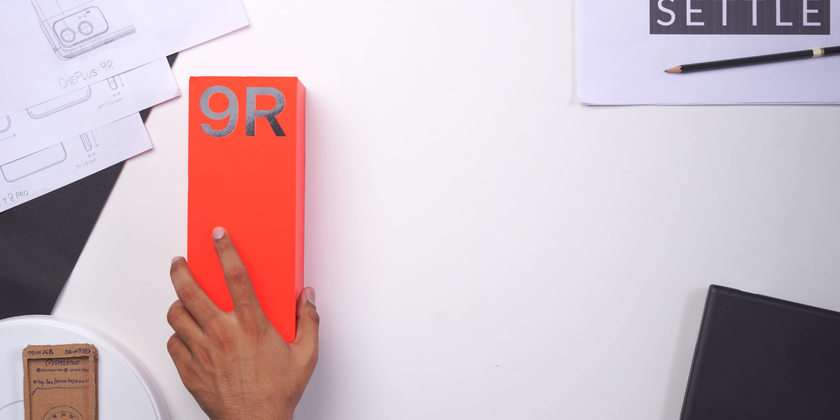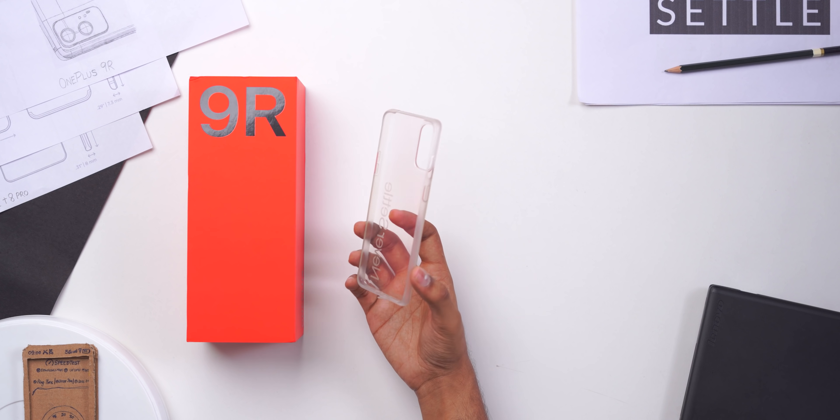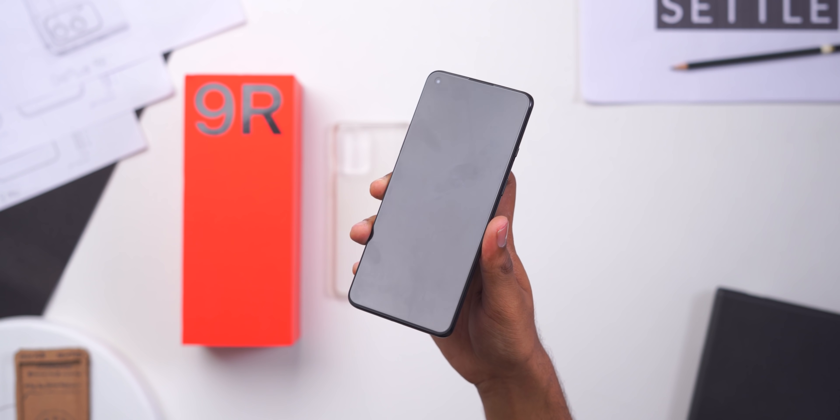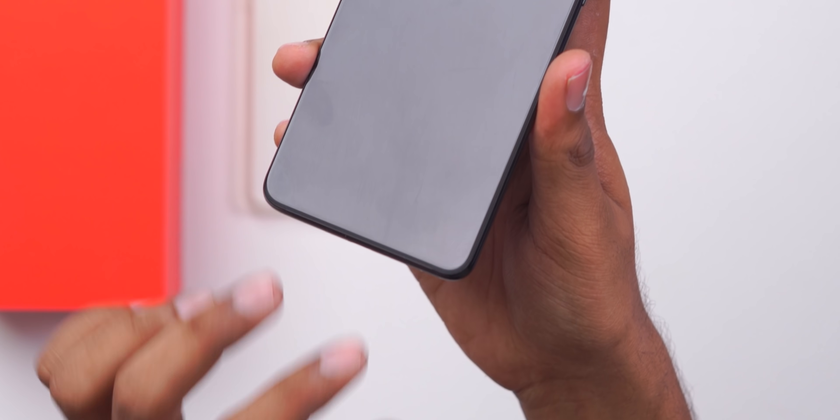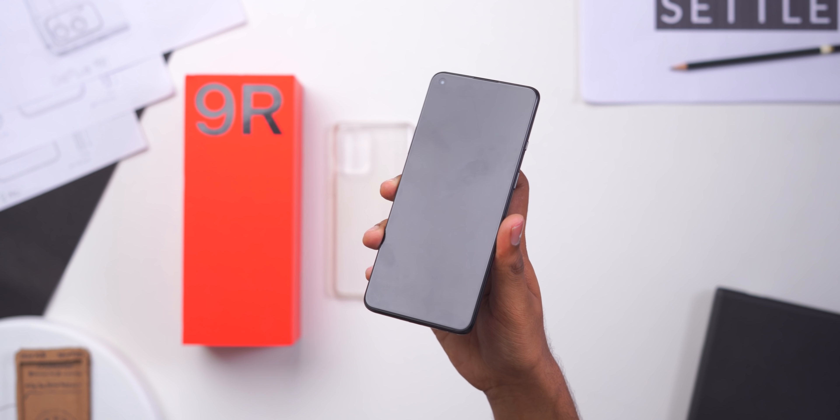Before we get to the review, let's quickly see what you get in the box. There's a huge red box — you get a clear case, unlike the hard case that you get with the OnePlus 9 Pro. You do get a scratch card on the phone, but if you're using it long term I would advise getting a good tempered glass and using it with the case.